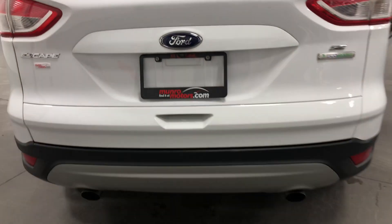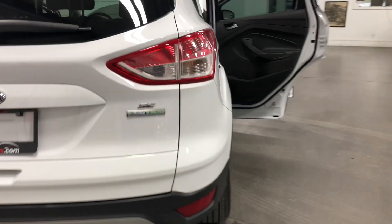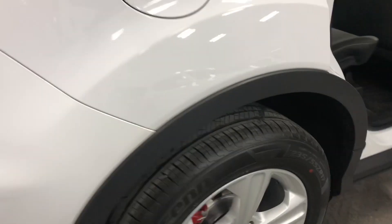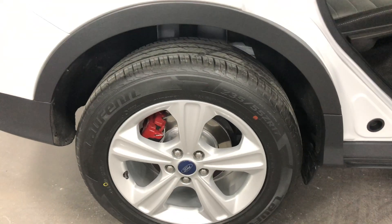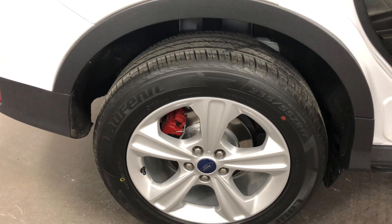The tailgate folds down and you've got a rear wiper, rear washer, rear defroster, and dual exhaust at the back — a good-looking machine. On the tires, you've got 235/55/17s with alloy rims, painted rotors, painted calipers, and nearly brand new tires.